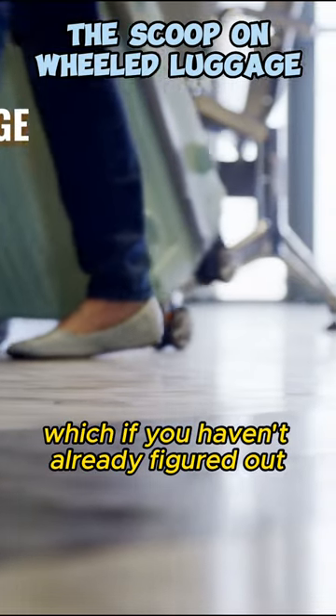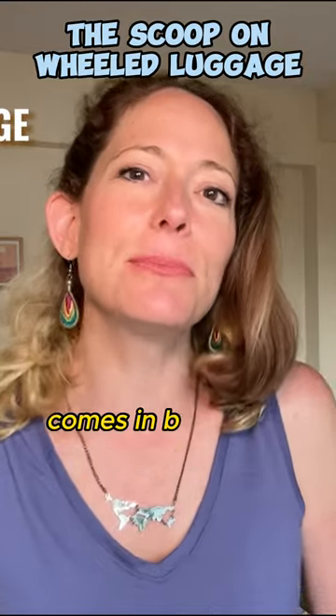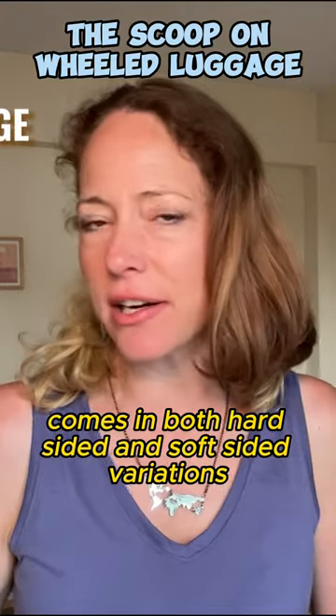Wheeled luggage, which is my preferred form of carry-on luggage, comes in both hard-sided and soft-sided variations.